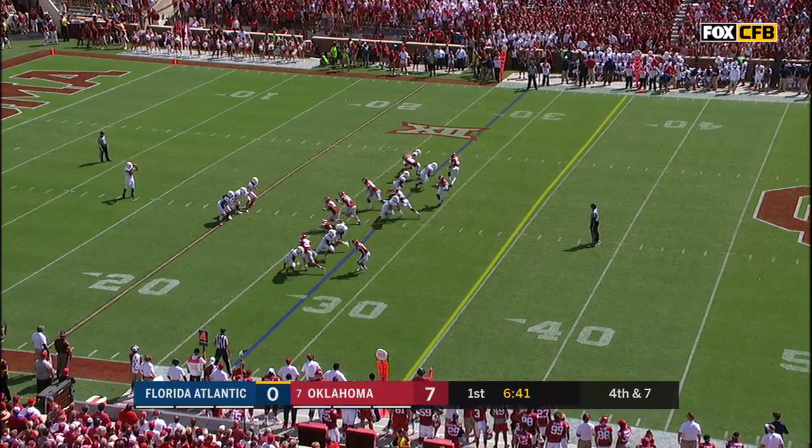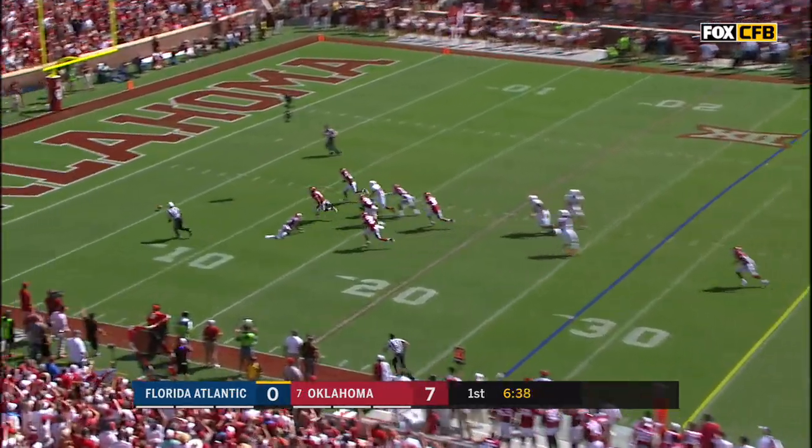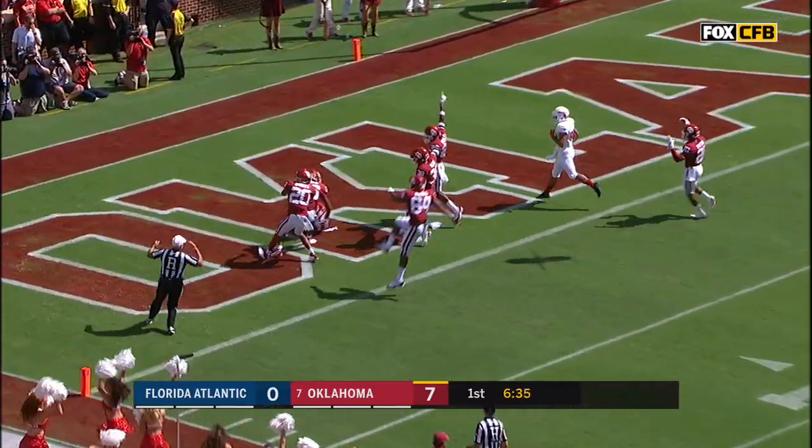Very versatile player. And that one is blocked. Oklahoma got it. Touchdown Sooners.